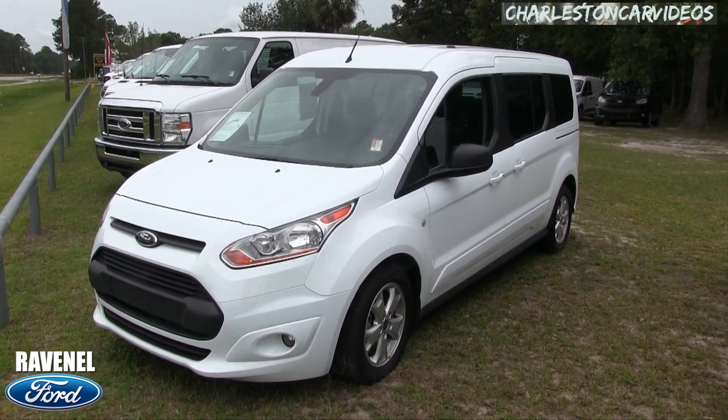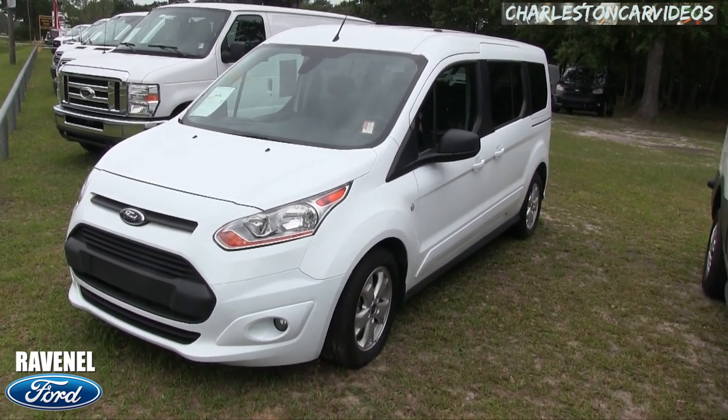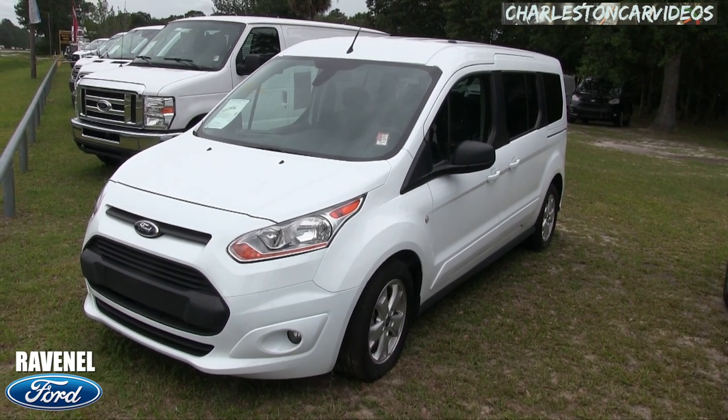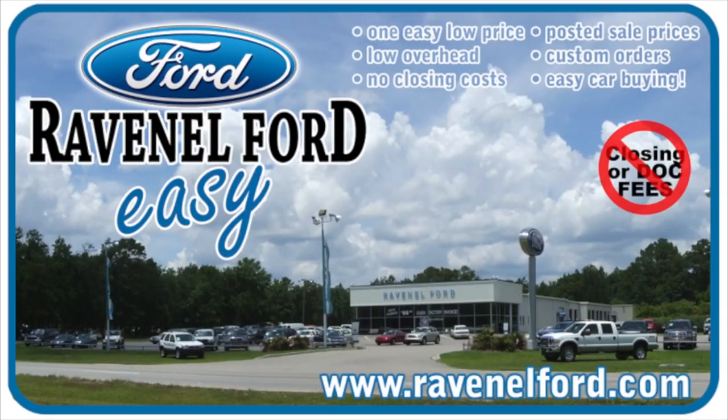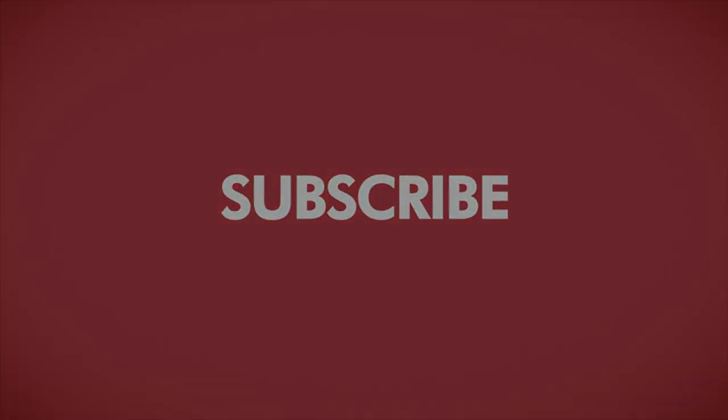If you're looking for a good business vehicle to transport folks around town, this might be it — the 2016 Ford Transit Connect at Ravenel Ford. Remember, no dealer fees, no doc fees of any kind, just good old car buying made easy. Visit us online at RavenelFord.com. This video is brought to you by Charleston Car Videos — real video, real cars, real people.